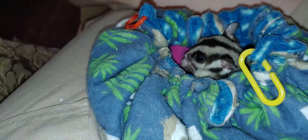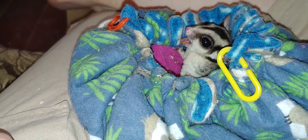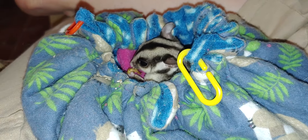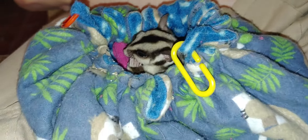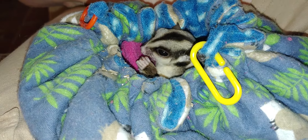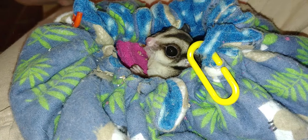That one's Chloe, right there — that's Chloe eating her mealworm. My little Chloe's a sweetheart, aren't you? Mama's little Chloe's a sweetheart, yeah.